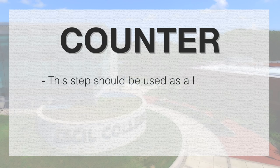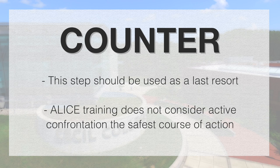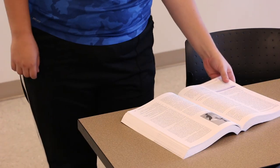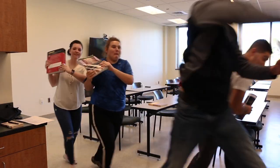COUNTER. This step should be used as a last resort only, as ALICE training does not consider active confrontation the safest course of action. Move towards the exit while throwing objects such as books and backpacks at the intruder, and swarm the intruder if necessary. Do not pick up the intruder's weapon at any time.